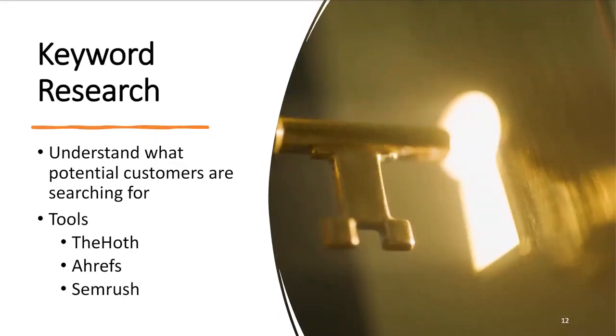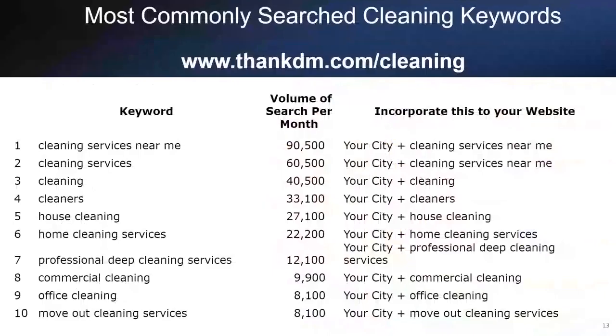When starting out with SEO, you want to begin with keyword research — finding out what words or phrases potential customers type into search engines when they're searching for cleaning services. You can use tools like Ahrefs or SEMrush to identify those keywords. We've compiled a list of popular cleaning-related keywords for you to use to boost your website's visibility and attract more visitors. Incorporate these keywords into your website content. Some top keywords in the cleaning space include 'cleaning services near me,' which averages over 90,000 searches per month. Include your city associated with that phrase. For a copy of this list, visit bankdm.com/cleaning.